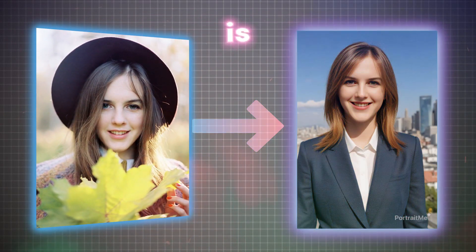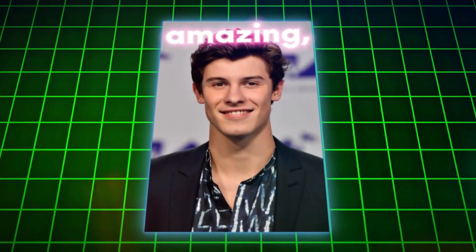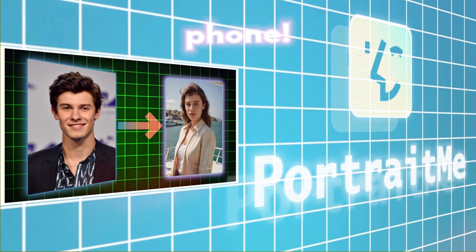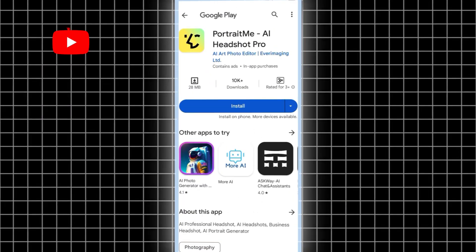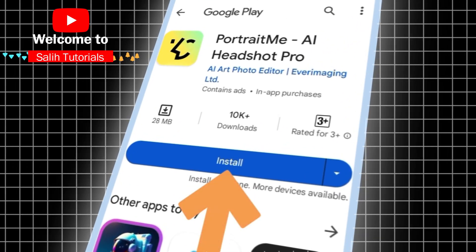Portrait Me is a super cool app that uses smart technology to whip up amazing, professional-looking headshots in seconds, right from your phone. Grab your phone, head to the Google Play Store, and download this app.